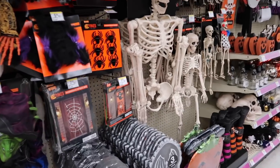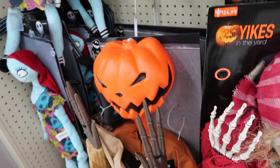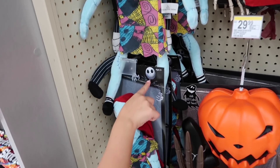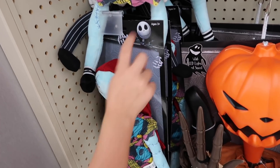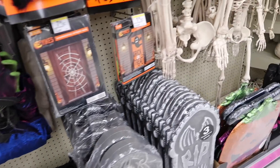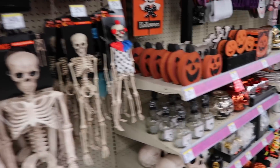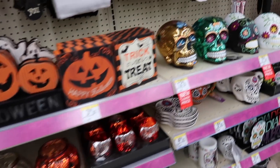Here's the Halloween section. I love Halloween decorations. What is this? This is a doll from something, right? I forget what it's called. It doesn't say on there. Oh, I like makeup tutorials. They have a lot of skulls, a lot of decorations.